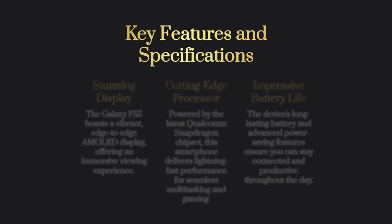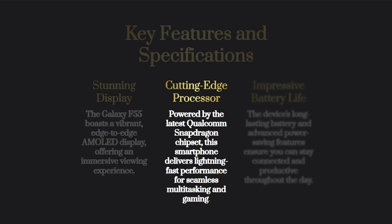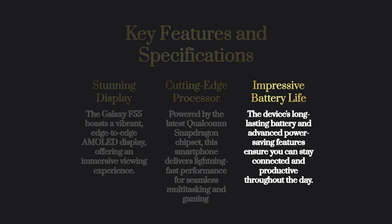Number 1: Craftsmanship and Design. The Galaxy F55 is crafted with classy vegan leather, giving it a premium and luxurious feel. Samsung has always been known for its attention to design details, and the F55 continues that tradition.